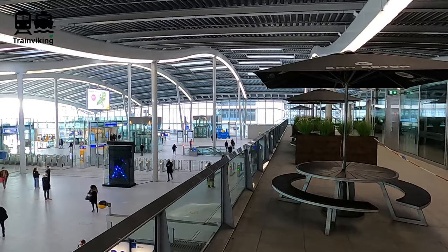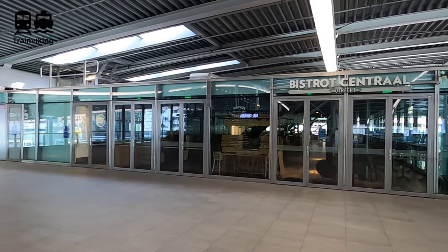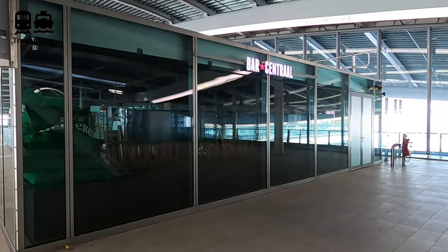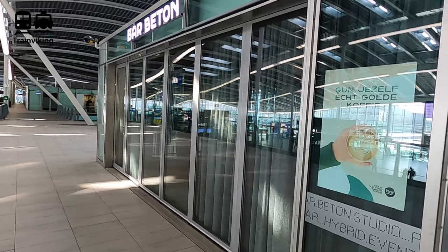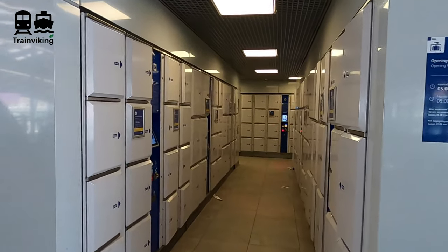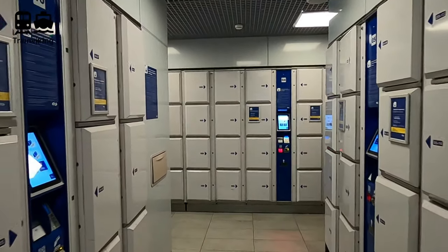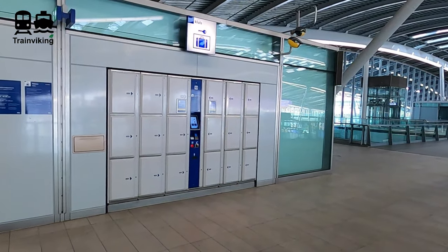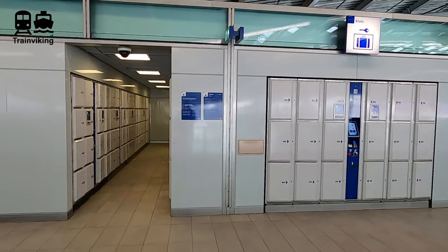On the upper deck above the main shopping area there are several restaurants and bars, though unfortunately they were all closed when I recorded this. There's also a toilet up here. Most importantly, there's a locker room — very useful if you arrive from another country on a sleeper train and need to drop your luggage before reaching your accommodation. There is no first-class lounge in this station.